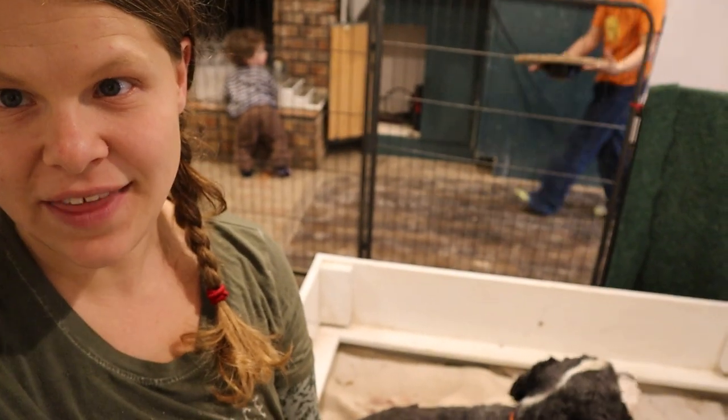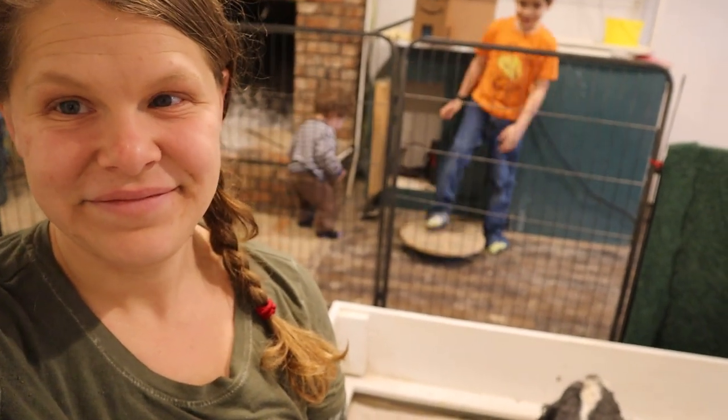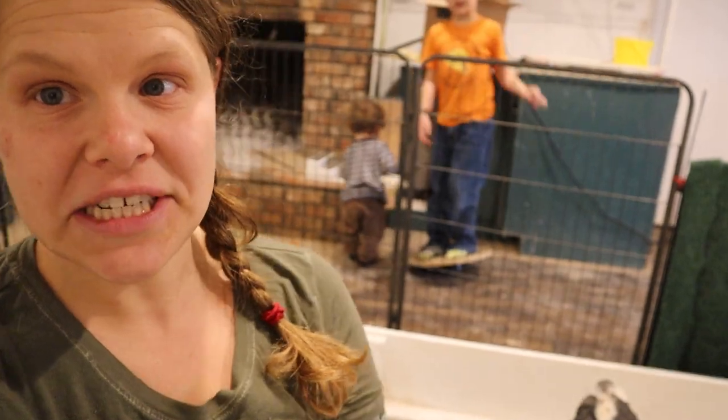If you're keeping track, that was only five puppies. And if you watch the video of their birth, you'll know that there were ten puppies born. So I've got a little story to tell you.